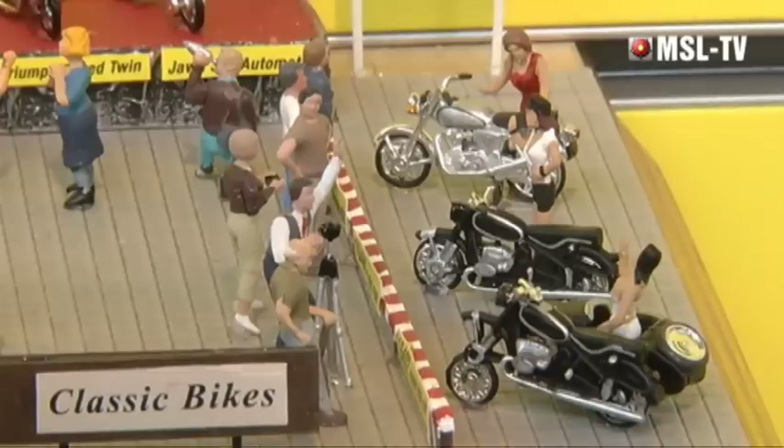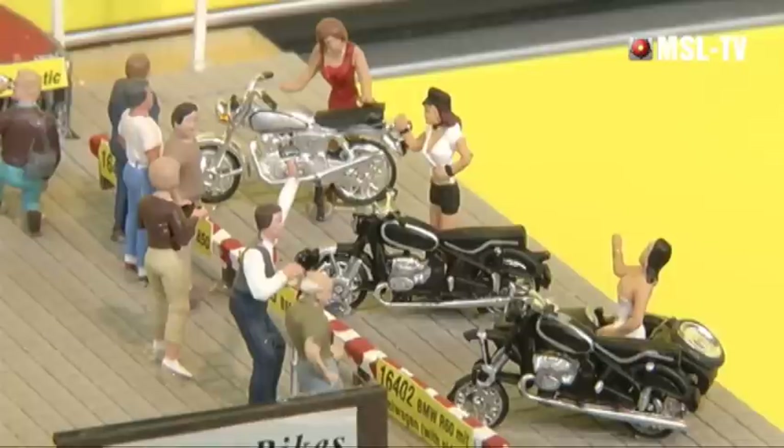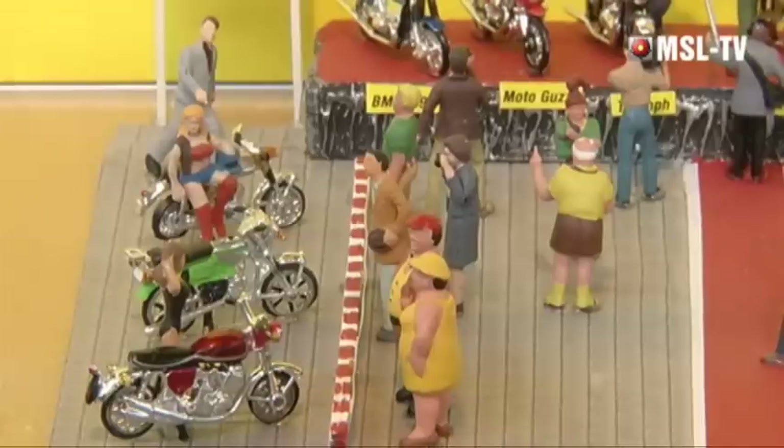Im Schwabenland kann man wunderbar Motorrad fahren, und dem Thema hat man sich angenommen. Vor 2011 im Jubiläumsjahr wurden schon sechs Motorräder rausgebracht und danach unglaublich viele Wünsche von motorradbegeisterten Modellbahnern bekommen. Jetzt wurden sechs weitere Maschinen nachgeschoben – zum Beispiel eine Moto Guzzi Le Mans oder eine BMW R90, also richtige Motorradklassiker, jetzt als H0-Modelle erhältlich.